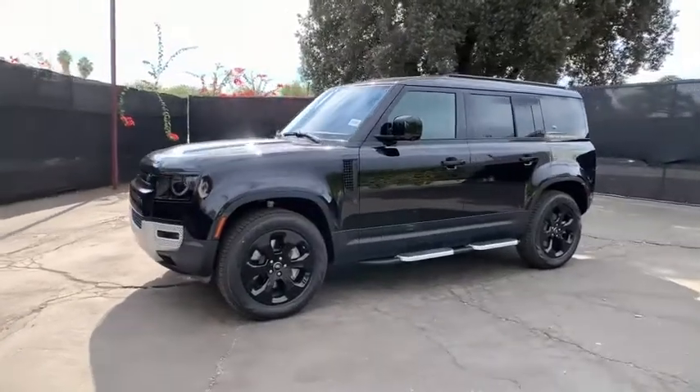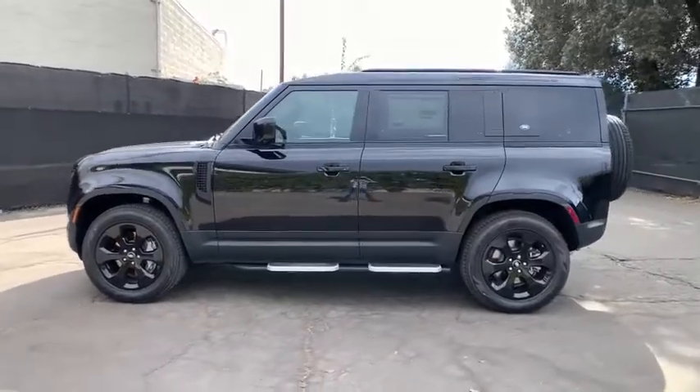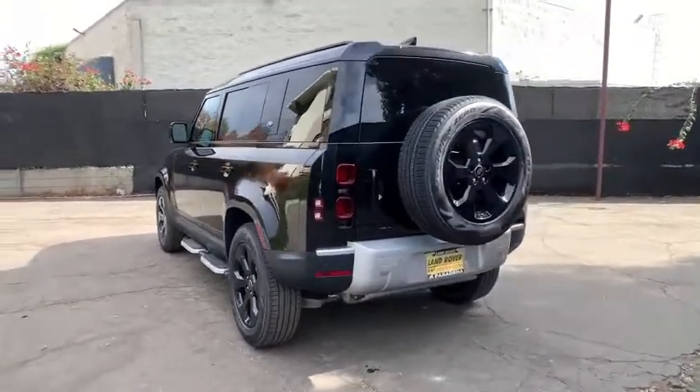Looking for the right vehicle? Check out the 2020 Land Rover Defender. If you are looking for a serious, all-around utility vehicle with reliability and style, then the Land Rover Defender 90 is for you.